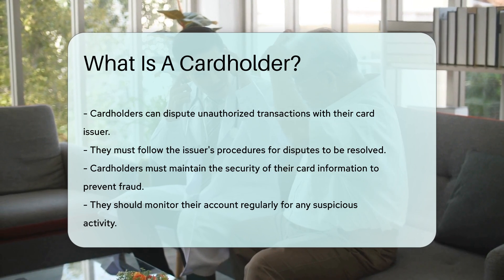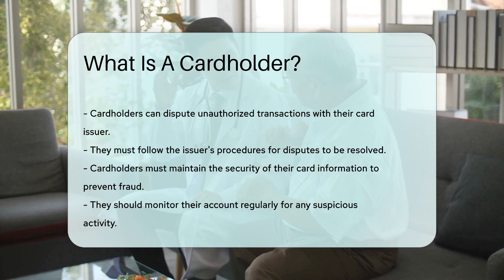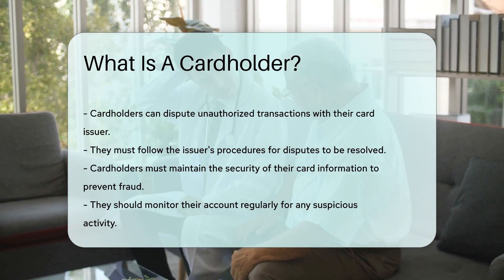Cardholders must maintain the security of their card information to prevent fraud. They should monitor their account regularly for any suspicious activity.